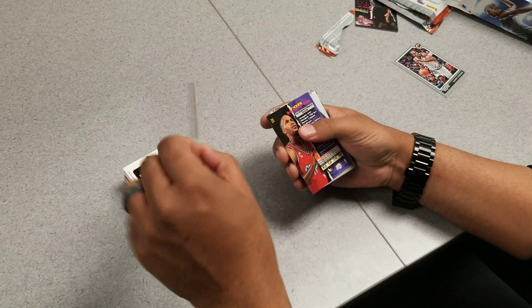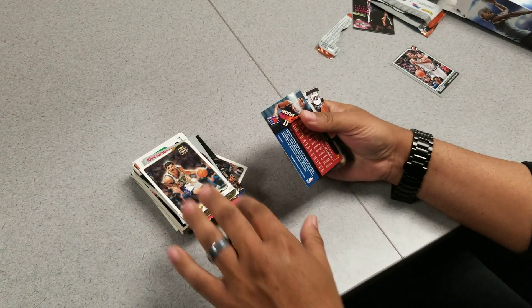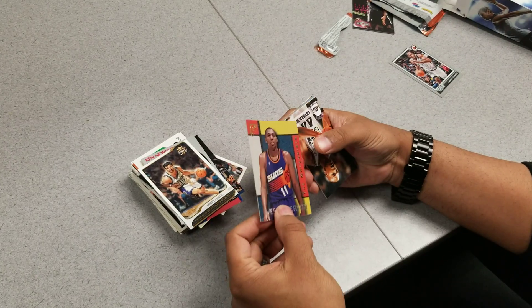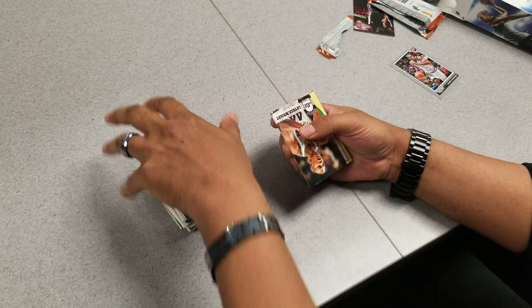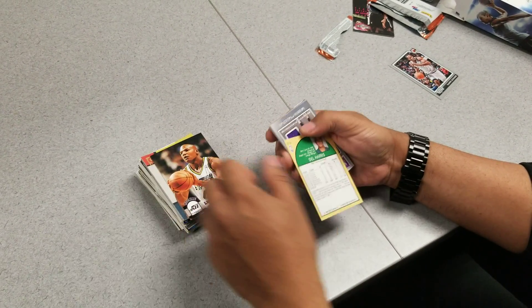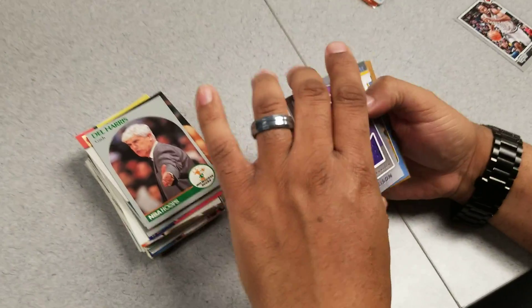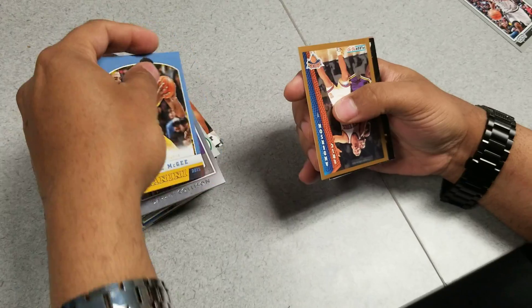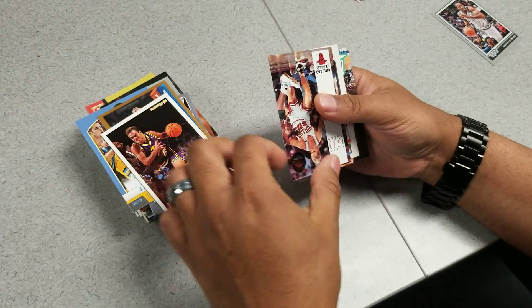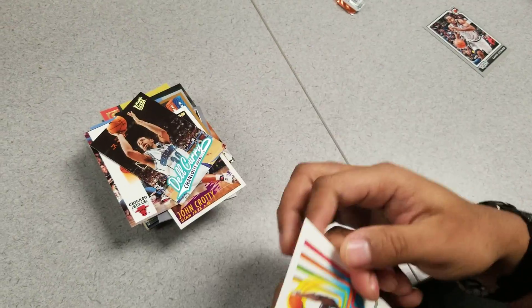Chuck Person, Lenny Wilkins, Ron Harper, Ken Norman. Wesley Person — that one's kind of bent in half, curved to it, but that might grade out at BGS 2.5. Luther Wright, Dale Harris. Jersey card — all right, first hit here! Darren Collison and JaVale McGee. Anderson, base. Steve Kerr, Charlotte Hornets, and Antoine Carr. That wraps it up for Box Break Fever.